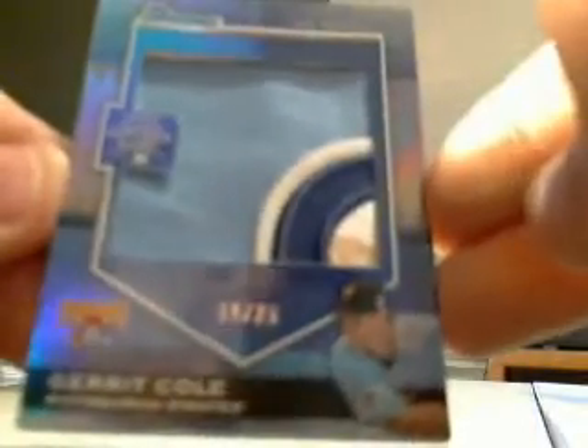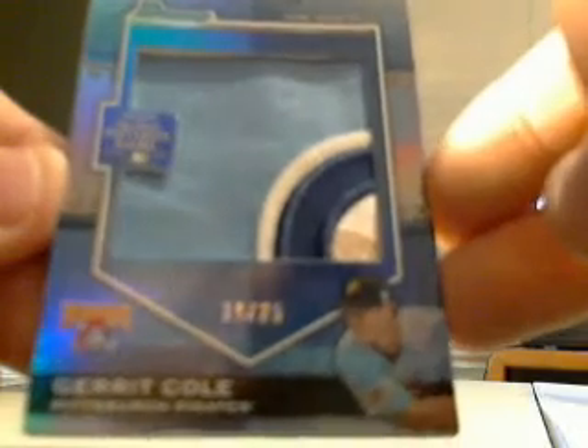The other non-auto that we hit was a really nice patch out of 25 for Garrett Cole of the Pirates, and then on to the autos.